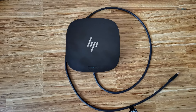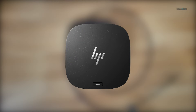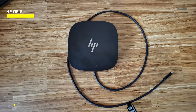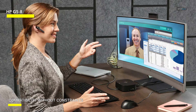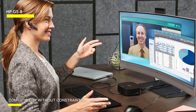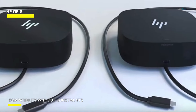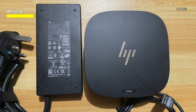HP G5-8 — the HP USB-C Dock G5 is an 8-in-1 adapter designed to elevate your connectivity experience. Compatible with both USB-C and Thunderbolt-enabled laptops, PCs, and notebooks, this versatile dock simplifies your setup with a single cable for charging, networking, and data transfers. With support for multiple functions including HDMI, DisplayPort, USB-A, and Ethernet, this dock offers seamless integration into your workflow.